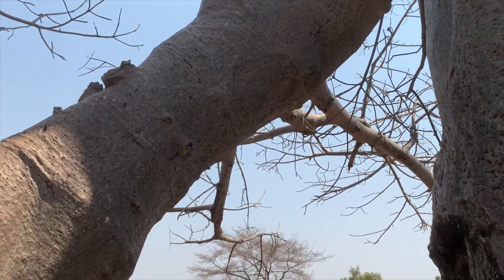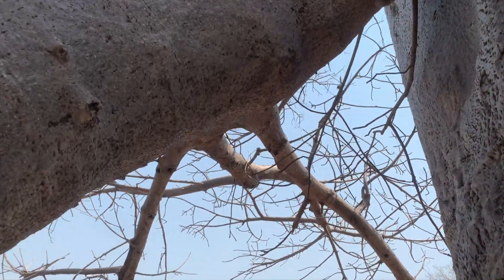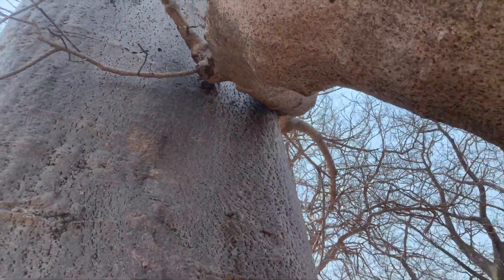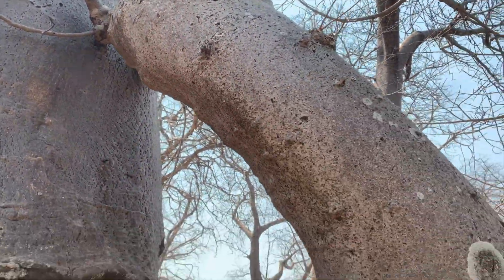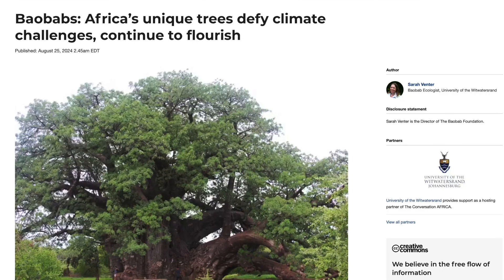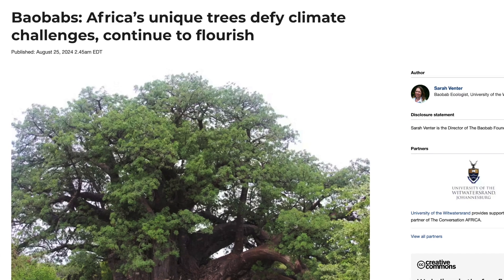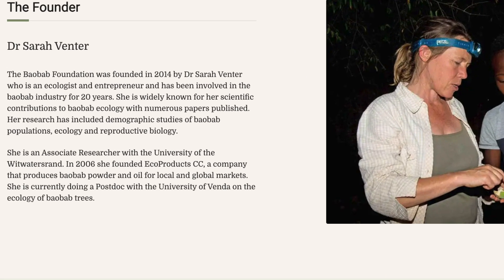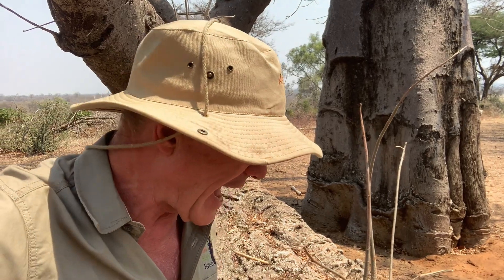Baobab trees can grow and live for as long as two and a half thousand years, so they have a remarkable lifespan and are incredibly resilient. There was a story that baobab trees in southern Africa were supposedly dying out due to climate change, but that story has recently been refuted in a paper by Fenter, just published, offering a pretty comprehensive rebuttal. Baobab trees are very much alive and well in southern Africa — there's no reason to be afraid for them.